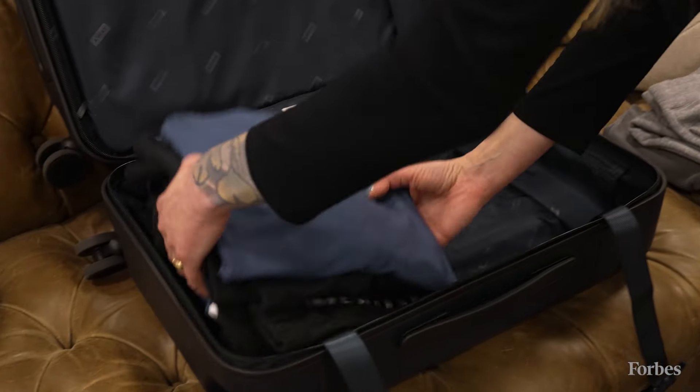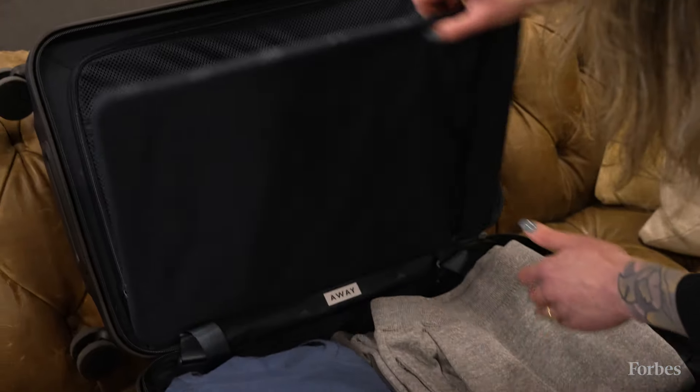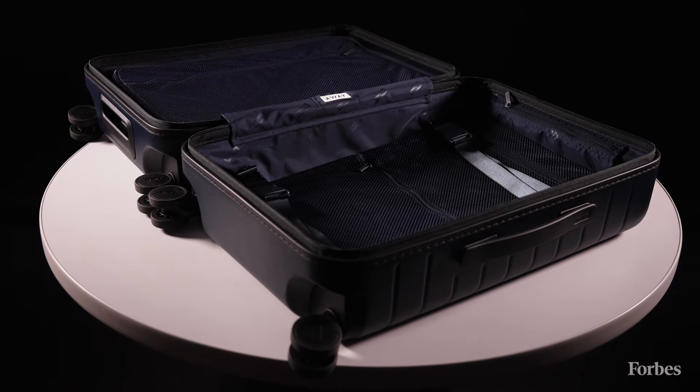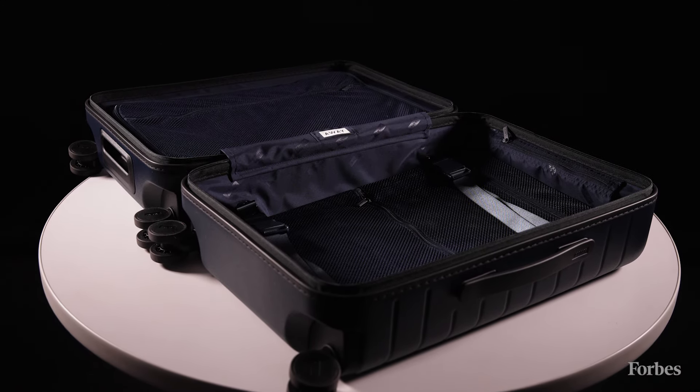We also love this suitcase because of its substantial size for a carry-on piece of luggage. Depending on your destination and your packing style, we think it's roomy enough to sufficiently pack for up to a week-long trip. While it's an inch longer and wider and half an inch deeper than the standard Away carry-on, it's still designed to fit in the overhead bins of most US airlines. And at just under eight pounds, it's quite lightweight for its size.